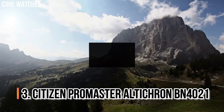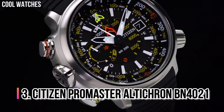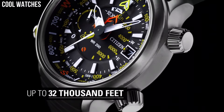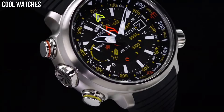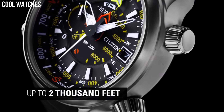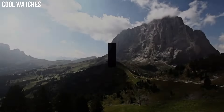Number 3: Citizen Promaster Alticron BN4021. Alticron is not a new name, and neither is the Promaster family, known to all professional divers and fans of multiple-use watches. It is of such high quality that it raises the standards of the Promaster family, and with the complete disappearance of any sort of digital display, it is a 100% analog watch.